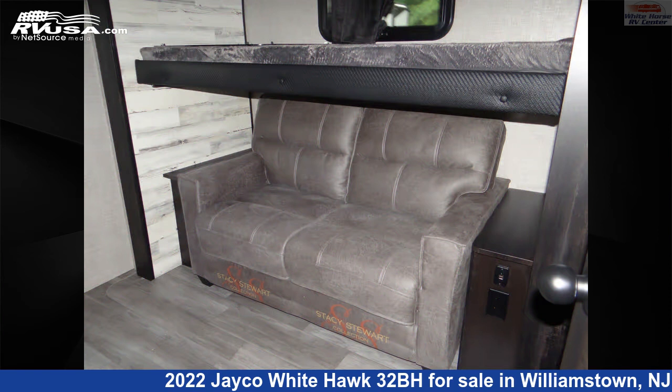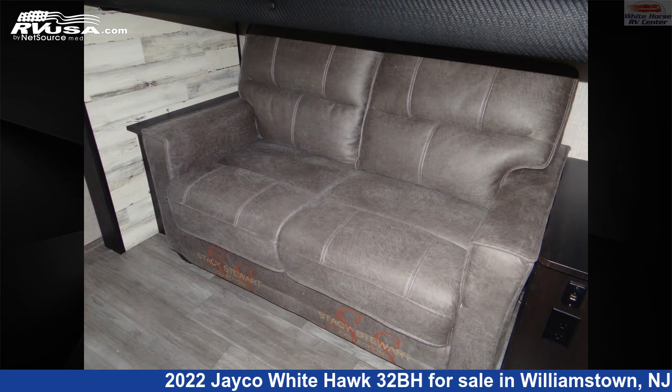It also features 61 gallons fresh water capacity. The floor plan layout of this travel trailer includes bunk beds, front bedroom, mid-kitchen, rear bedroom, and two bedrooms.